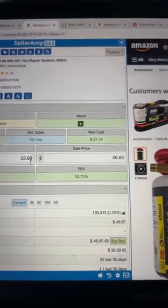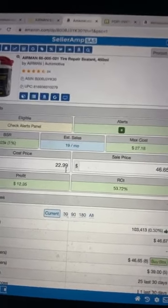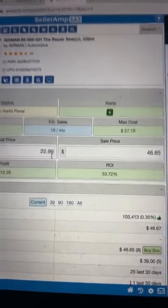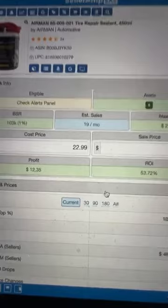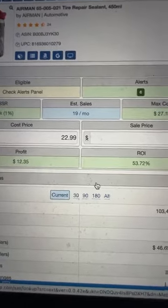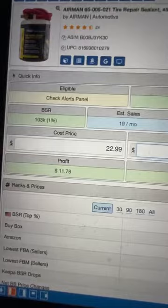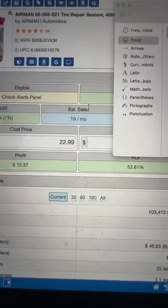In my profit calculator I put in $22.99 from Walmart. A few of you may say, "What about taxes?" Whenever I buy these items I do not pay any sales tax because I'm buying with intent to resale — I have a tax resale certificate. So I'm sales exempt, I get it for exactly $22.99 on the penny. I'm going to sell it for $46.67. This product sells around 19 times a month.